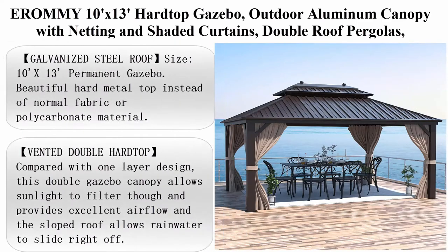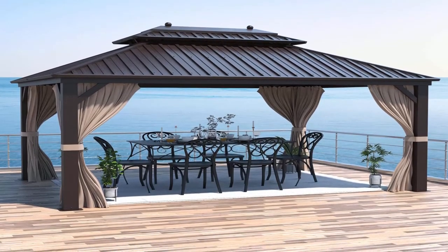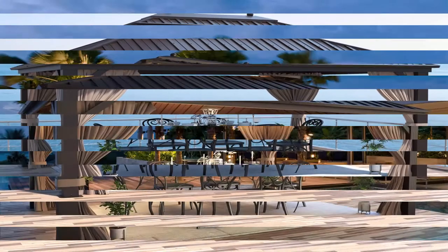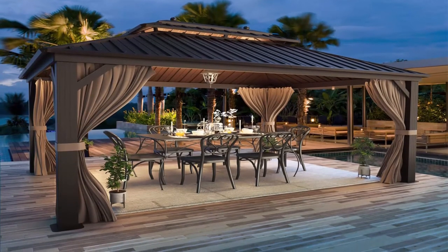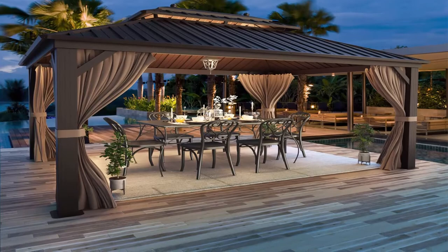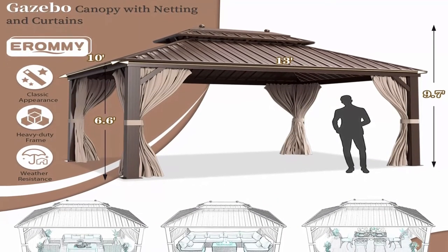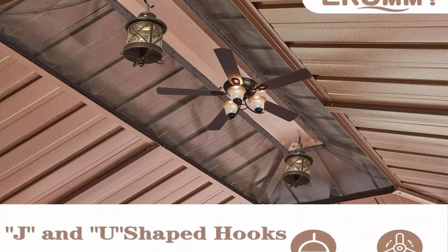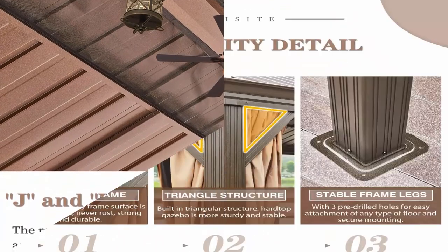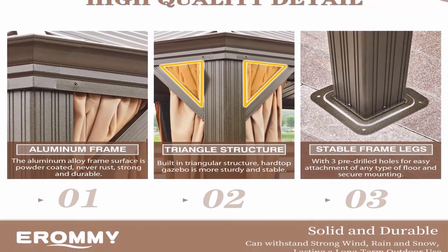Top 8: Arami 10x13 Hardtop Gazebo, Outdoor Aluminum Canopy with Netting and Shaded Curtains, Double Roof Pergola, Permanent Metal Pavilion for Patio, Backyard, Deck and Lawns. Galvanized steel roof: 10x13ft permanent gazebo with beautiful hard metal top instead of normal fabric or polycarbonate material. Compared to a traditional soft top, galvanized steel metal top can withstand heavy snow, providing a privacy, safe and cool room. Vented double hardtop: compared with one-layer design, this double gazebo canopy allows sunlight to filter through and provides excellent air flow, and the sloped roof allows rainwater to slide right off. Hardtop gazebos for patios can tolerate high summer temperatures and withstand UV rays, providing you plenty of cool shade.